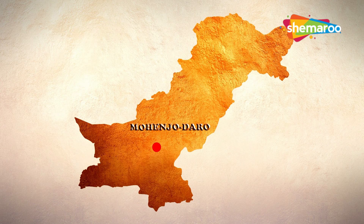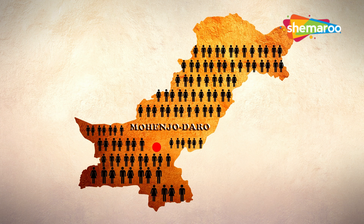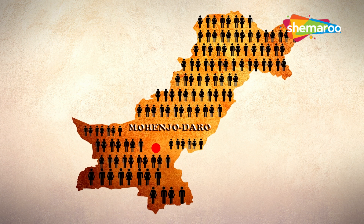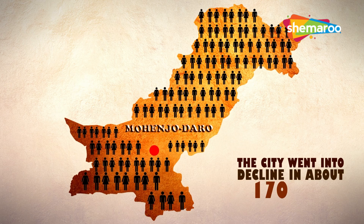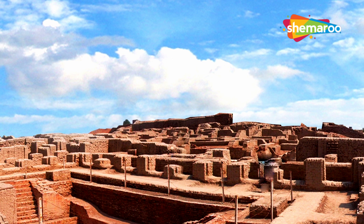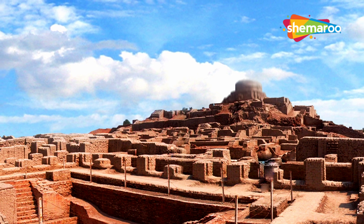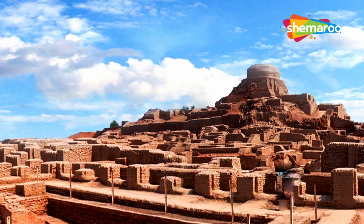The city of Mohenjo-daro was a large, busy place where many thousands of people lived and worked. However, for reasons we are not sure of, the city went into decline in about 1700 BC. The remains of the city tell us the story of the rise of a great civilization, but its decline remains a mystery to this date and perhaps will stay unsolved forever.